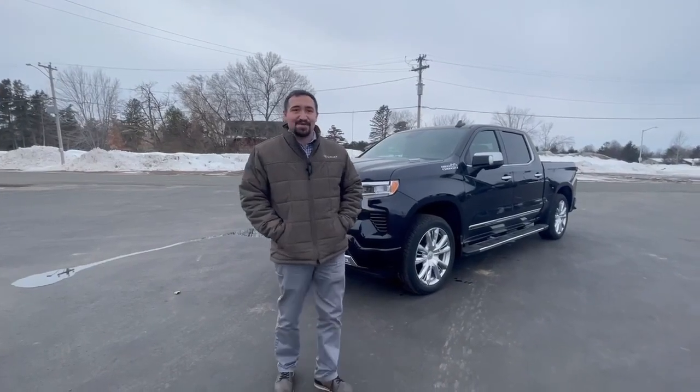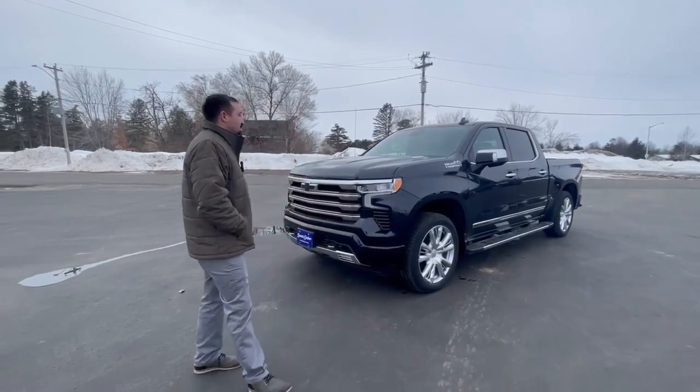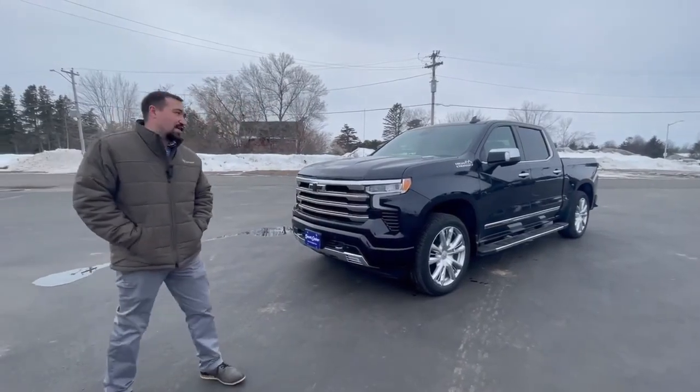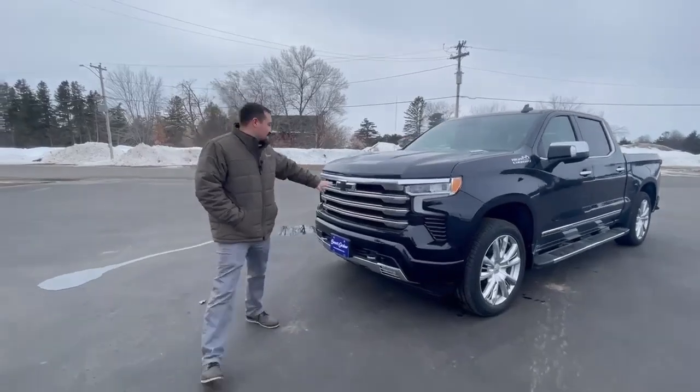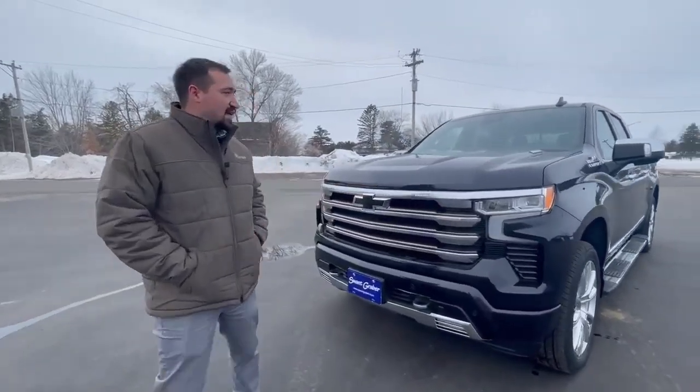Hey everyone, it's John over here at Swamp Graber Motors. Right here we got the 2022 Chevy Silverado High Country in dark ash metallic. This is a beautiful truck right here. You also get the black bow tie here to help accent the chrome that we got there.